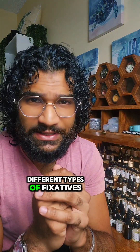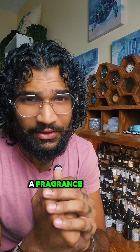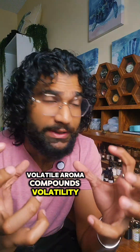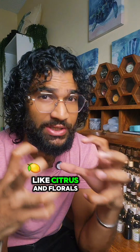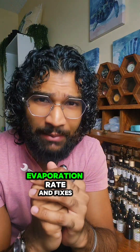There are actually four different types of fixatives and each have their own mechanism that increases the longevity of a fragrance. True fixatives are non-volatile substances that stabilize and extend volatile aroma compounds. Volatility is simply the rate of evaporation. Highly volatile scent molecules evaporate quickly into the air like citrus and florals and don't last long on skin. A true fixative is heavy and when it's added to the compounds, it slows down the evaporation rate and fixes it to the skin.